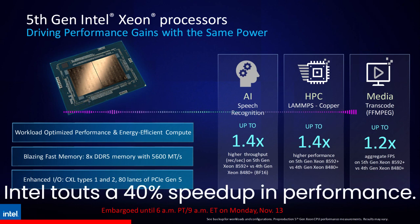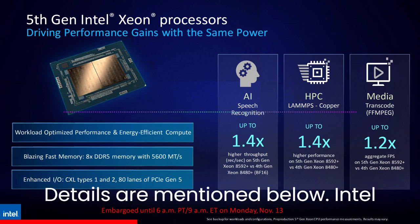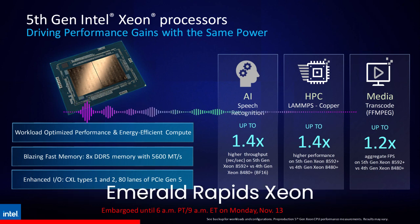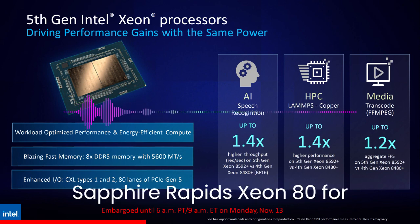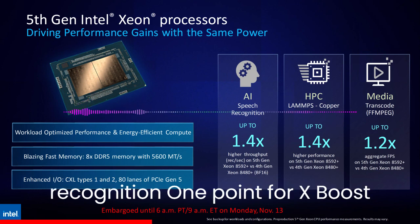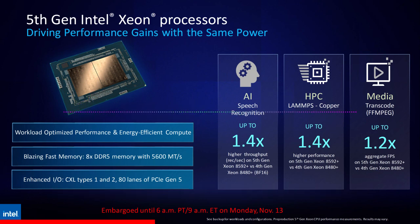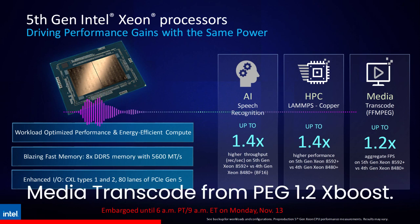Intel touts a 40% speed-up in performance for the Emerald Rapids Xeon 8592 64-core versus the Sapphire Rapids Xeon 8480+ 56-core. Benchmark highlights include AI speech recognition at 1.4x boost, HPC LAMPS copper at 1.4x boost, and media transcode from MPEG at 1.2x boost.